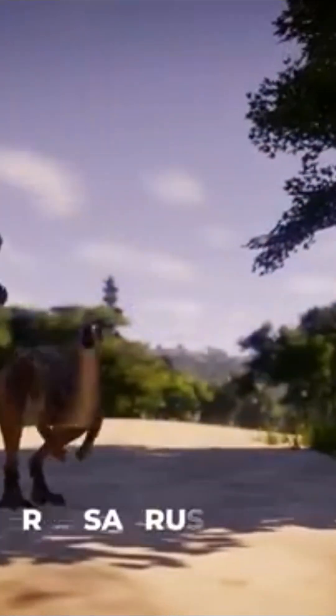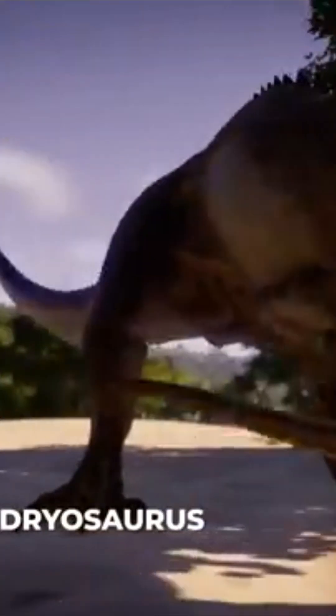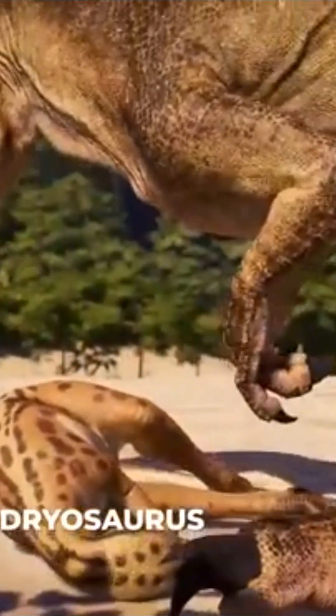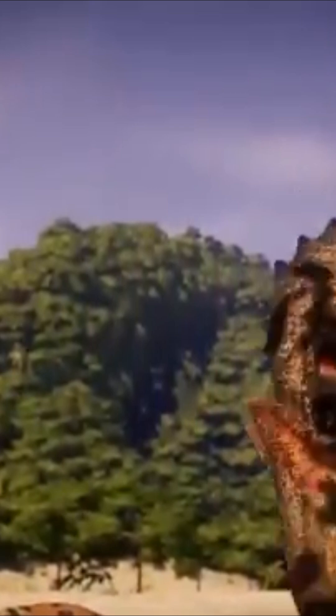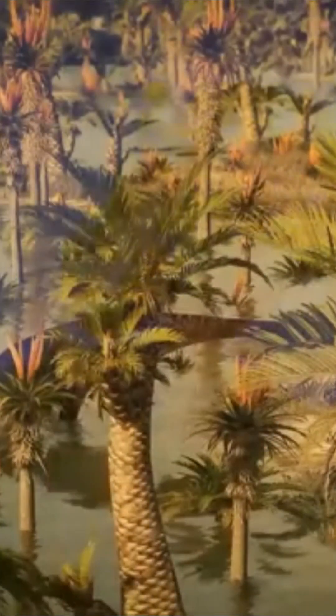The large carnivores themselves feed on them, and the circle is complete. In other words, a complete food chain is created, thanks to all the plants you can see in front of you.